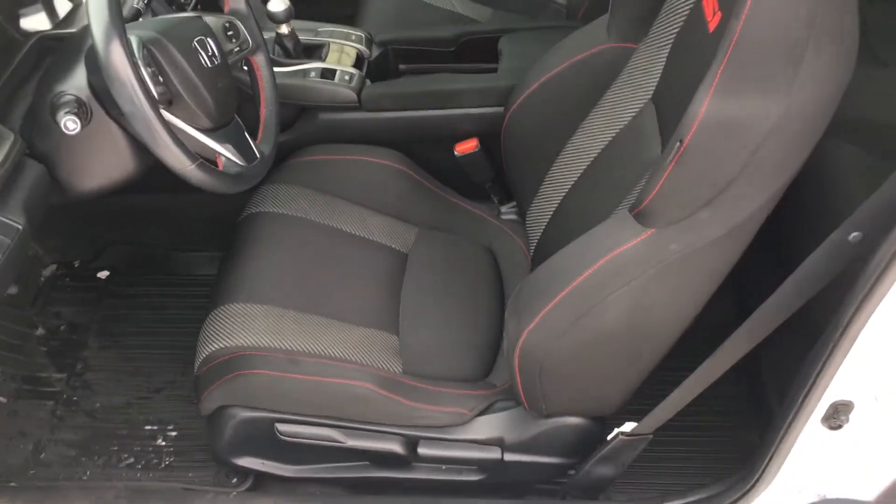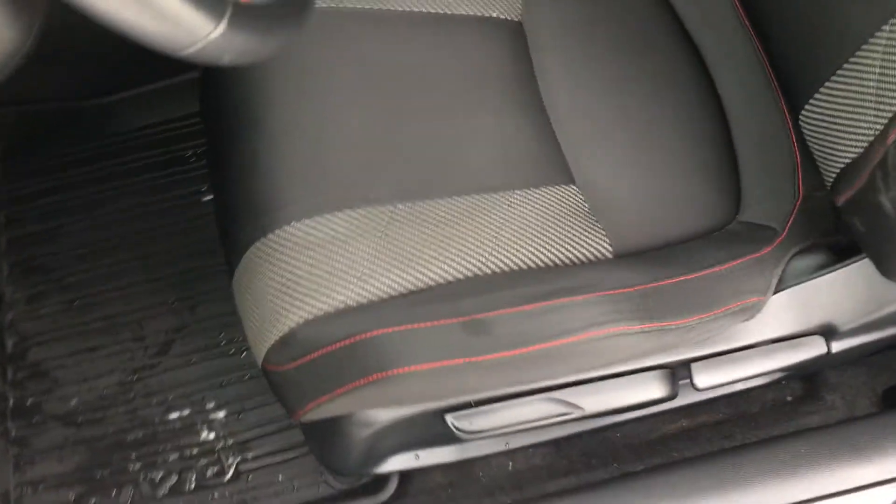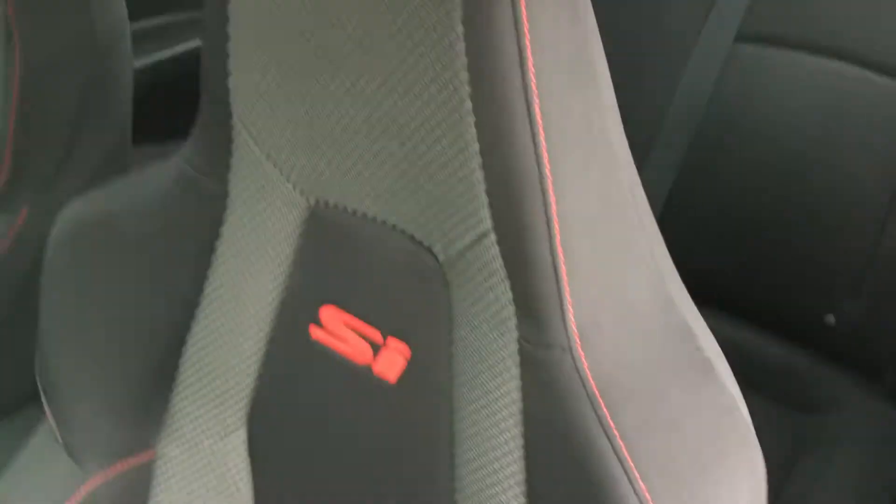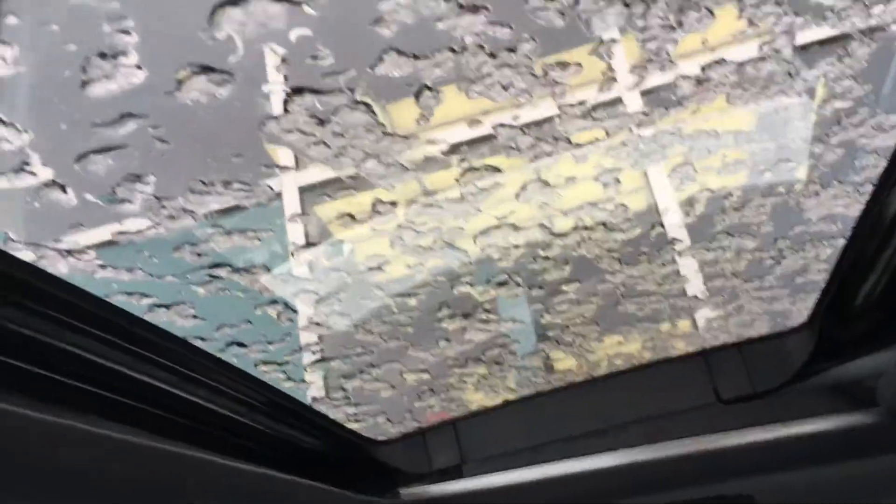Also has an excellent interior — the Si seating in great shape. Back seats also in great shape. Again, the passenger seat is in fantastic shape also. As you can see, there's a beautiful sunroof.